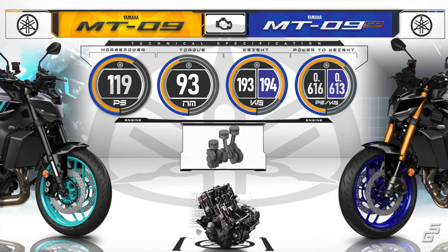Moving on to features, this is where the SP gets special treatment. Both models come with ABS brakes, a six-axis IMU, and throttle-by-wire, offering three preset riding modes and two customizable ones. But the SP takes it further with four additional track-specific riding modes and the ability to turn off the rear ABS.